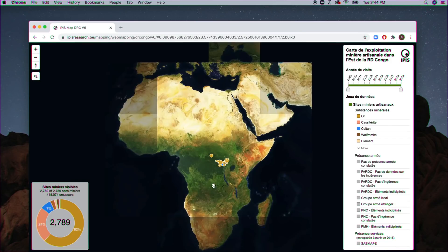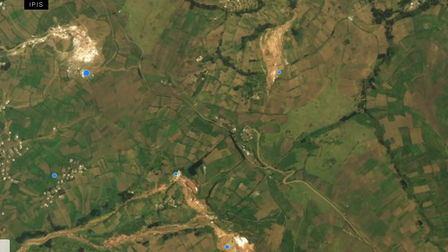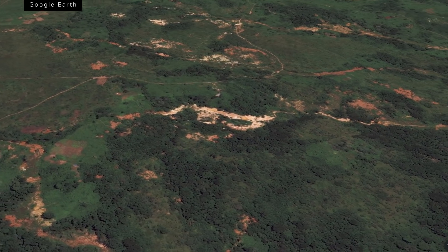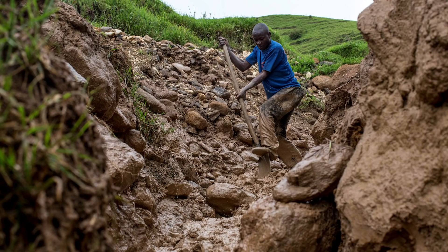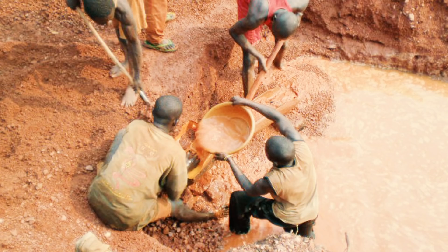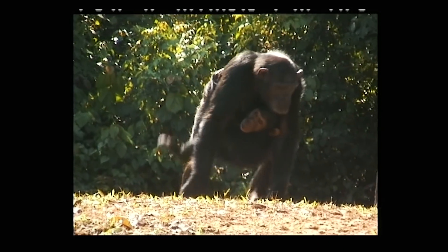A lot of coltan can be traced back to the Democratic Republic of Congo. Some comes from large industrial open pit mines — the kind we're used to seeing images of. But most coltan actually comes from much smaller operations. This is often called artisanal or subsistence mining — it's often just people digging holes with shovels and picks to make a living. Subsistence mining means humans cutting their way through really remote areas, clearing land to make way for mining and interacting with wildlife in ways they wouldn't otherwise.